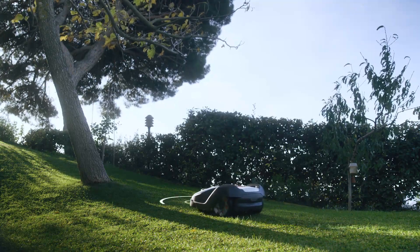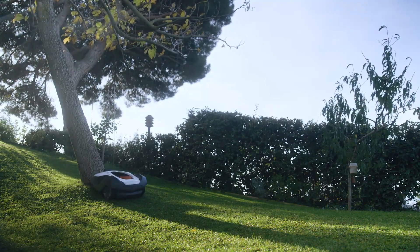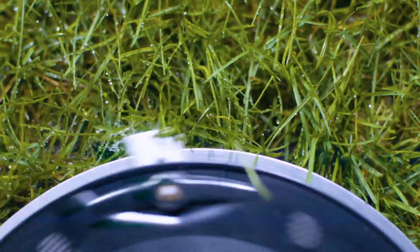Built-in sensors detect objects and lower the speed to avoid hard collisions. The micro-grass clippings disappear into the ground as natural fertiliser. You don't have to do any raking or collecting.